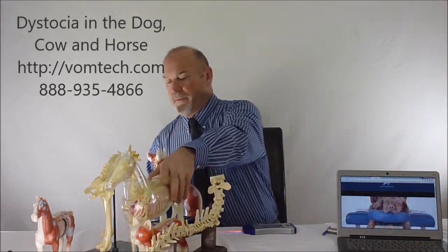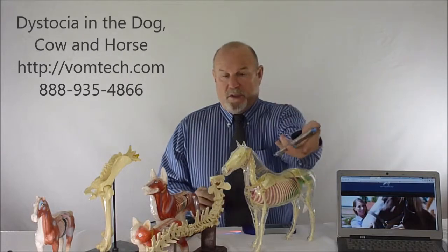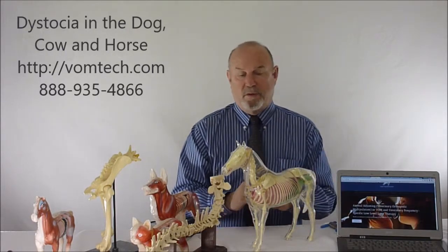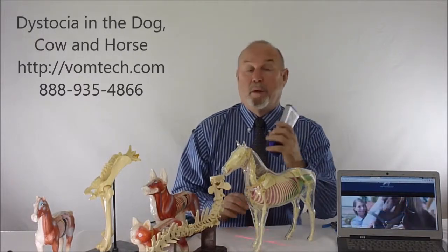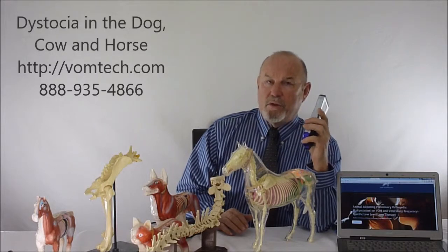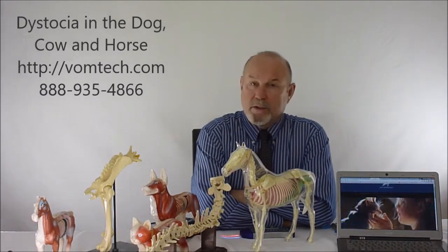In the equine we do the exact same thing — a series of adjustments using the adjusting instruments, as shown on the vomtech.com website — and we also laser these animals. Birthing in the equine is completely different from the dog or cat because it's an explosive event; however, lasering the animal leading up to that can make it go much better. We use frequencies 9, 16, 42, and 53 when lasering these animals, which are the four basic frequencies we discuss extensively in the laser modules available on vomtech.com.